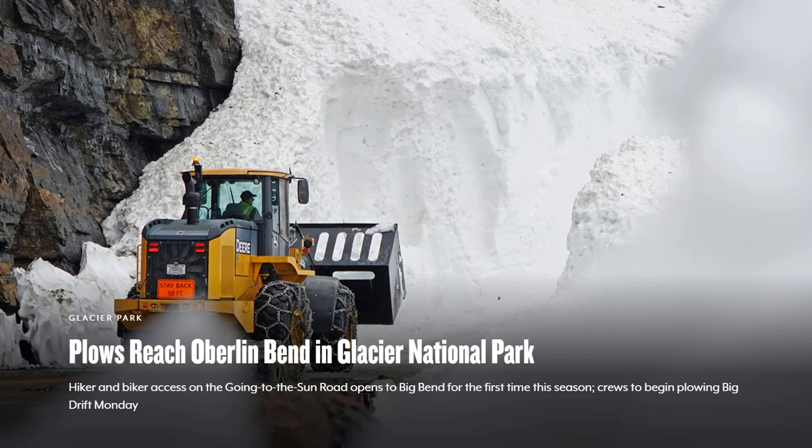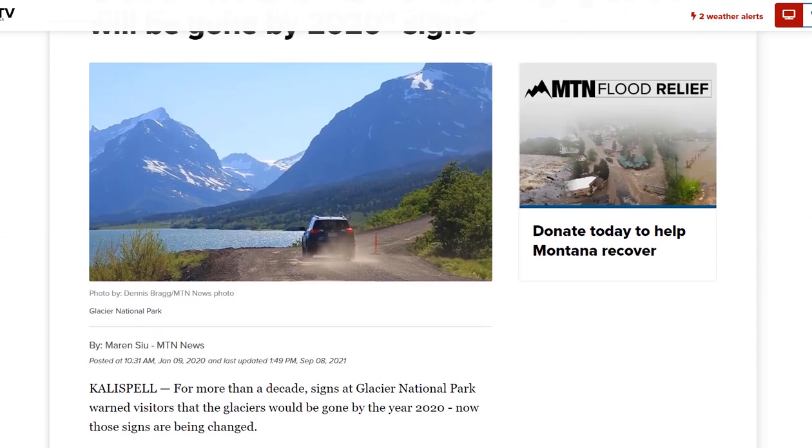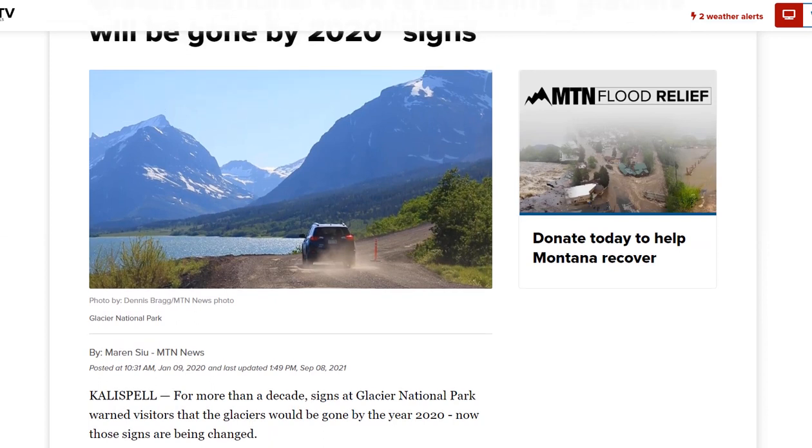This is a region that the alarmists used to scare people decades ago. In fact, there were signs in Glacier National Park purporting that the glaciers would all be gone by 2020. And now, approaching July, there's up to 80 feet of snow in some areas that will not melt until it begins snowing again in the fall. For more than a decade, signs at Glacier National Park warned visitors that glaciers would be gone by the year 2020.